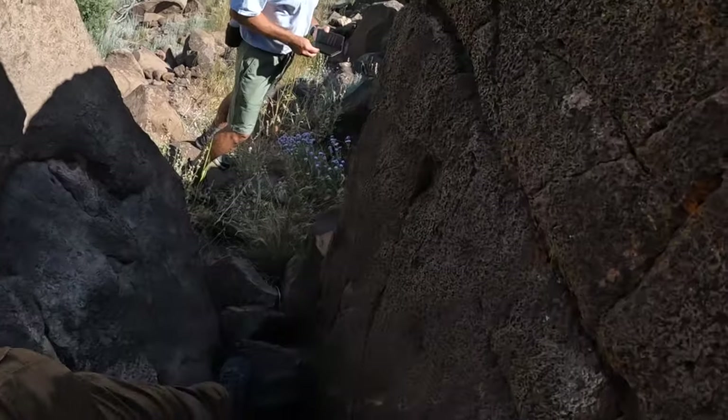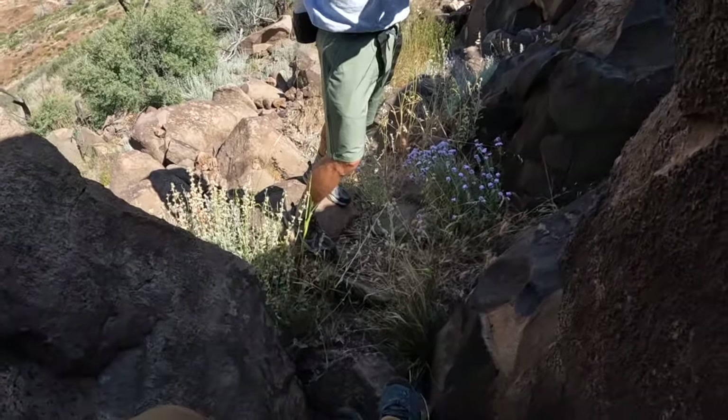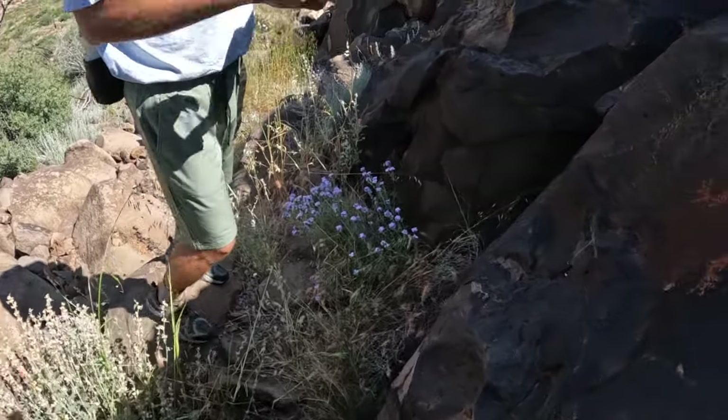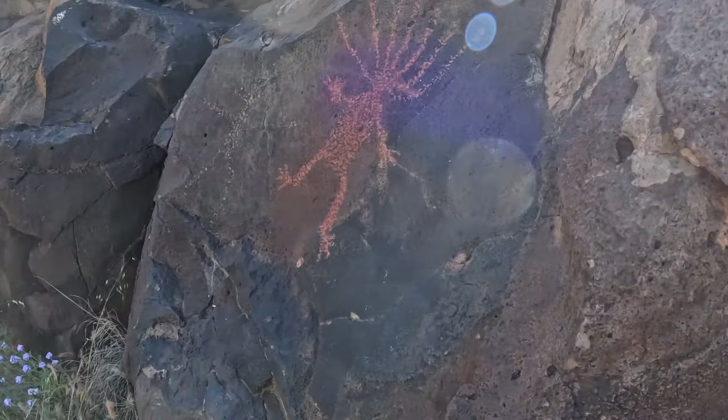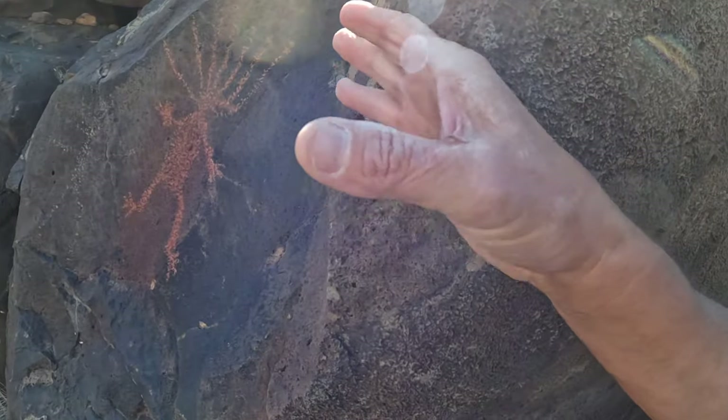People come from all over to see this. There's Man on Fire right there. Now, that is paint.